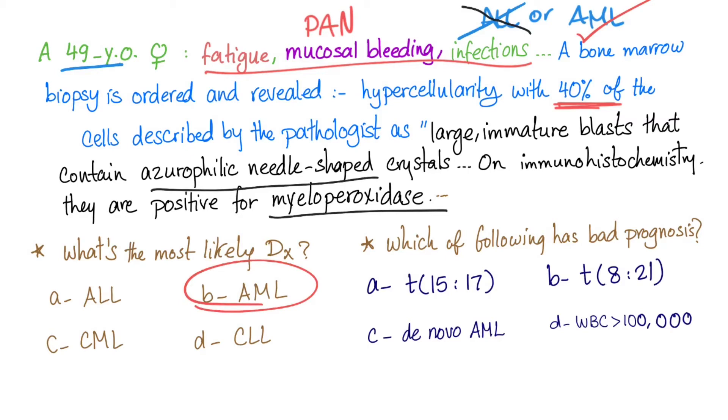Which of the following has a bad prognosis? The t(15;17) translocation? This is acute promyelocytic leukemia — it has an excellent prognosis, so it's not the answer. What about t(8;21)? This is the most common subtype and it has a favorable prognosis, so it's not this answer either.